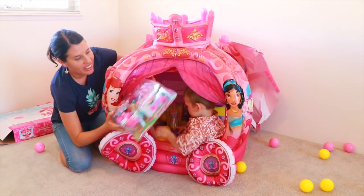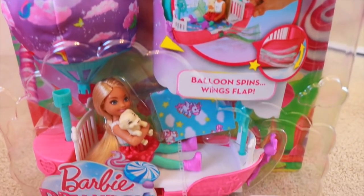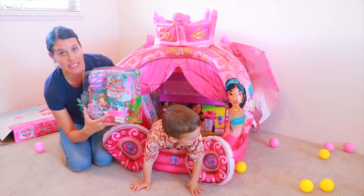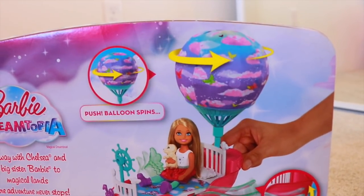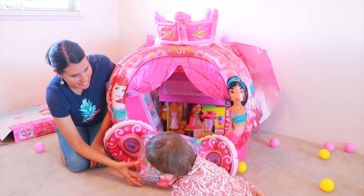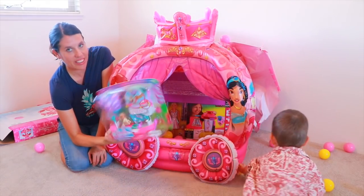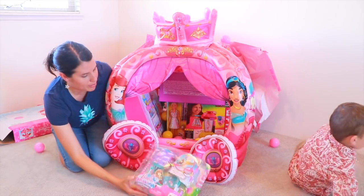Let's see what awesome Barbie stuff we have. First we'll see this one — I picked it out and it is probably one of my favorites. It's a Chelsea Magical Dreamboat and I wish I had this in real life as a kid. Chelsea is on her own boat which is a bed, the air balloon actually spins around, and there are these cute plastic waves and a doggy too. Since I don't have any girls, these are going to be given away to some cute little nieces I have and some friends.